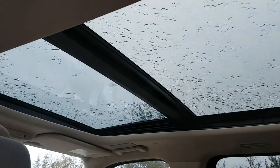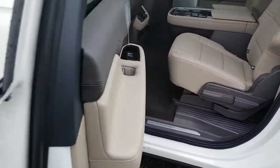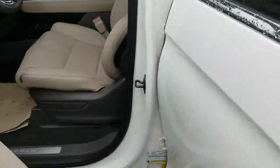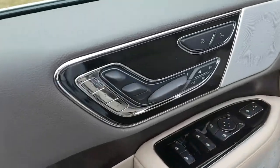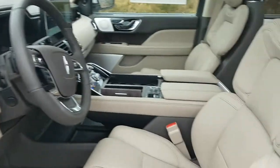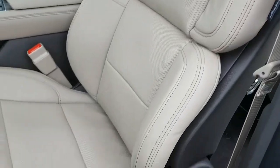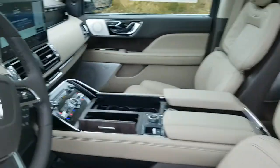Up top we have a beautiful dual panel moonroof. Coming around to the front, you have your keyless entry as well as all of your seat controls. These are highly adjustable heated and cooled seats with telescoping portions so you can adjust the seat to perfectly fit your needs.